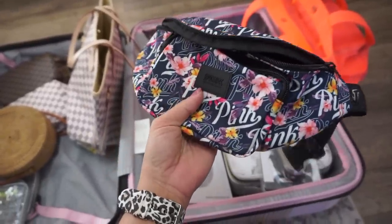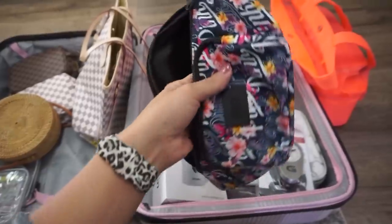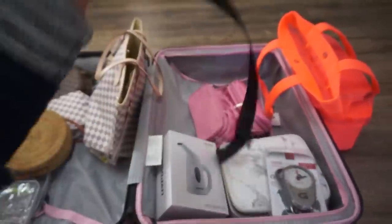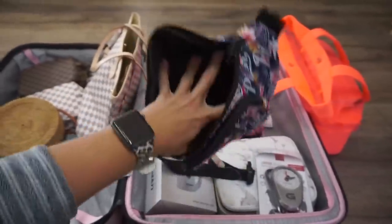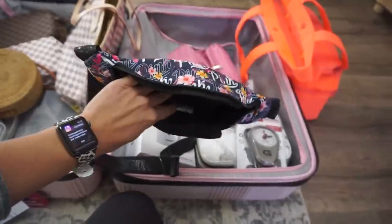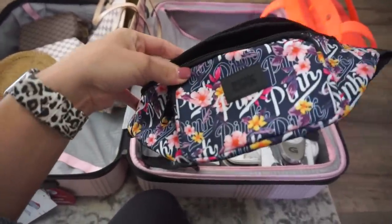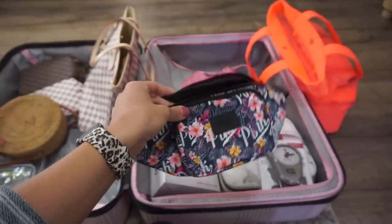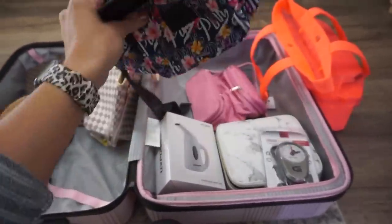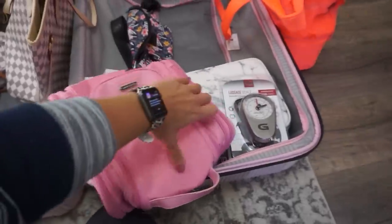I also got a fanny pack from Victoria's Secret. I'm not sure if I'll use it, but it's a good thing to have in case we're out and about in Mexico and I don't want to bring my purse. I want my belongings close to my body — you always want to be careful in another country. Having this close to my body makes me feel a little better.